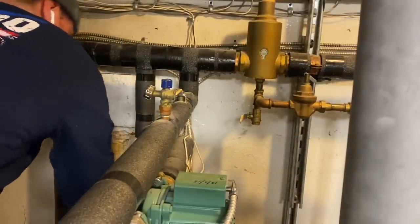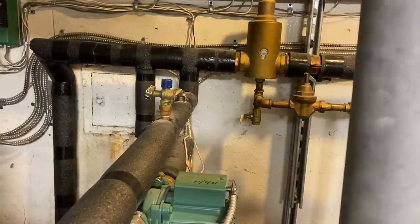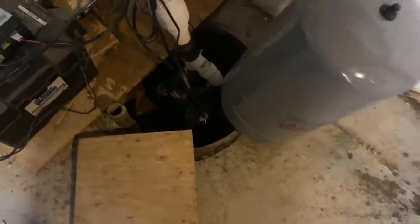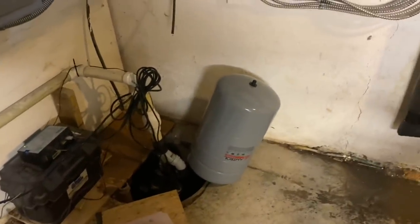Not too shabby - luckily there's a sump pit right nearby and he drained the water into it. He could have isolated everything and used his inflator to pump it down but didn't want to waste the time. As you can see, the diaphragm failed - time for the new one.